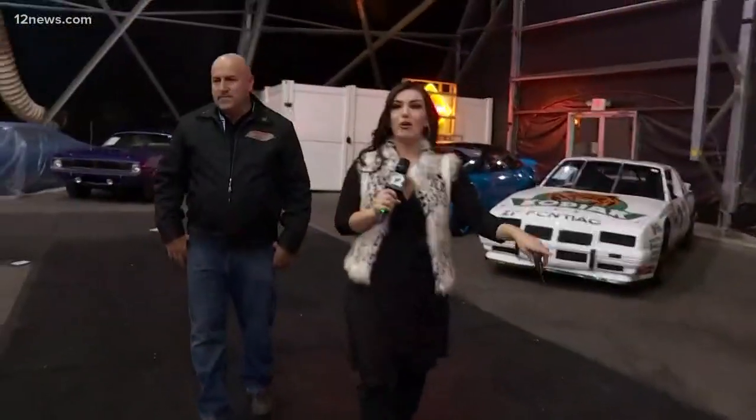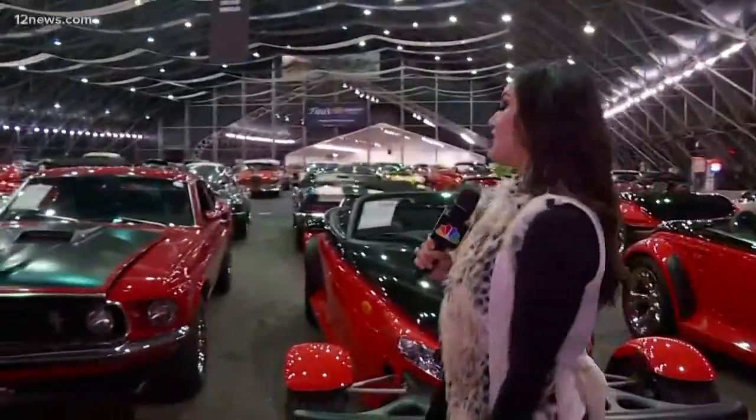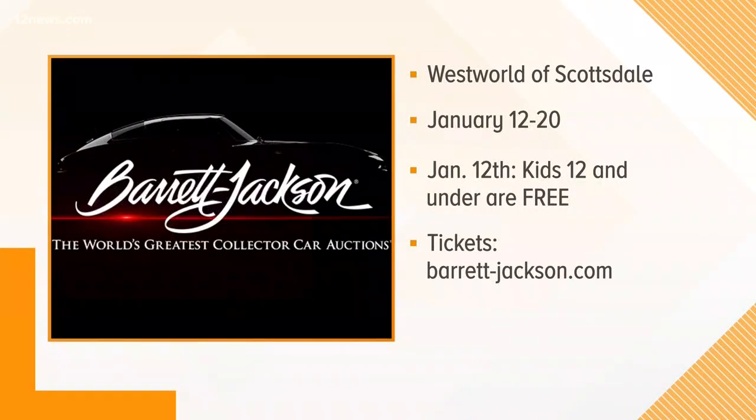This weekend is a great time for you folks to come out and preview the show. Everything you see here is going to be gone, obviously, by the time the Barrett-Jackson auto auction is over. So come this weekend. For more information, go to their website. Kids 12 and under are free, and it's about $20 for everybody else. Just a fantastic opportunity to be out here. Back to you guys.